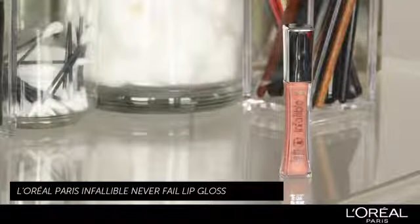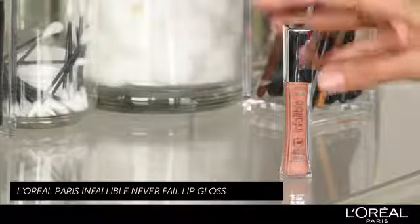With Emily today, we've given her a really dramatic eye, so we're going to tone down the lips a little and use a really pretty peach gloss. Today, I'm going to use L'Oreal Paris Infallible Lip Gloss in a really pretty peach tone.